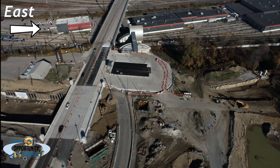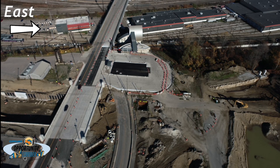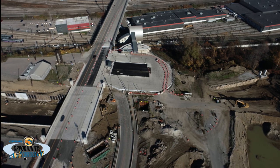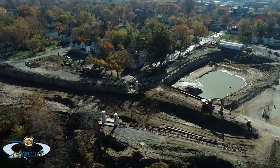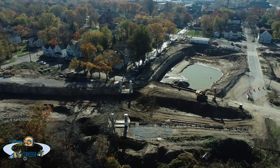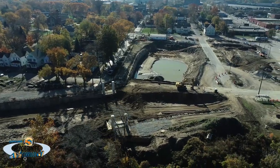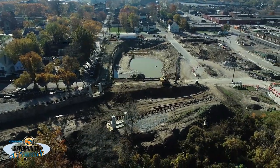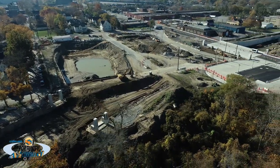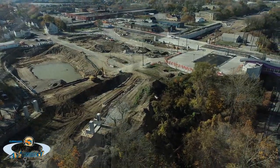At the East 55th Street RTA Rapid Station, just east of the East 55th Street Bridge, the project reconfigured the parking lot with the elimination of Bower Avenue. Notice excavation work taking place to construct the quadrant roadway that will provide full access between the boulevard and East 55th Street, as well as construction of the new pedestrian bridge over the new boulevard. This pedestrian bridge will provide access from the Slavic Village neighborhood to the East 55th Street RTA Rapid Station, just north of the boulevard.